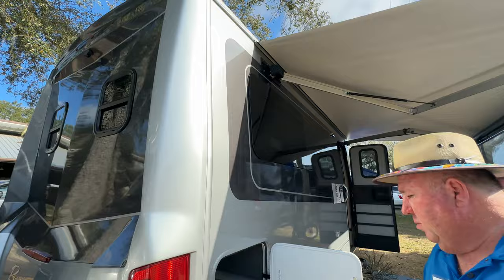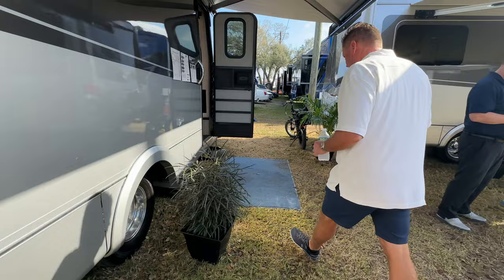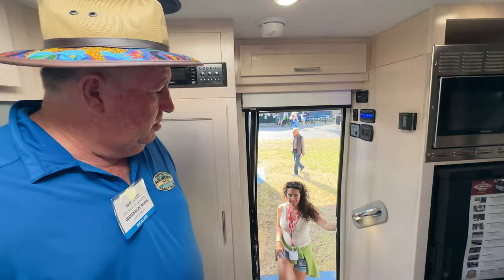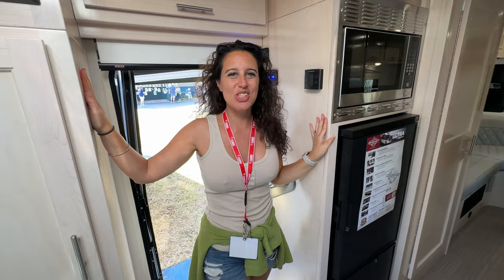This model has the pass-through, and it's called the U Lounge — brand new for 2023. Never been shown before. This is a first for Regency with this new layout. All the models are 25 feet, 1 inch, so you can go just about anywhere with them. Aliche loves these colors — it's extremely bright inside. Everything is bright and natural light fills the unit.